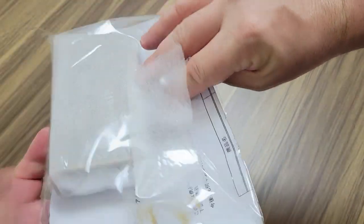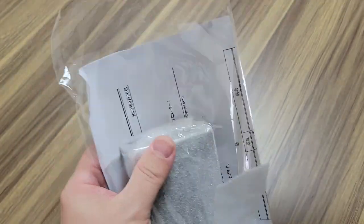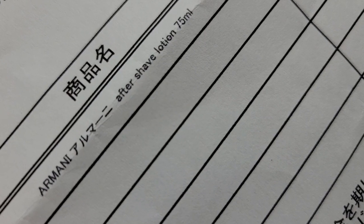This one has a paper invoice - first time I've seen anything like that from this website. There it is: Armani Aftershave Lotion.